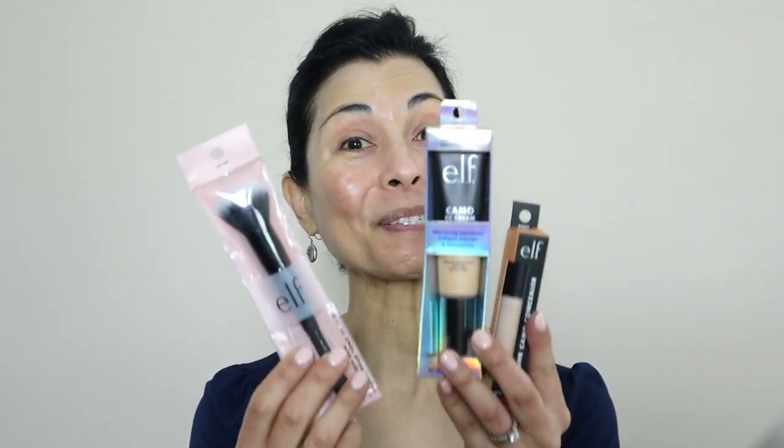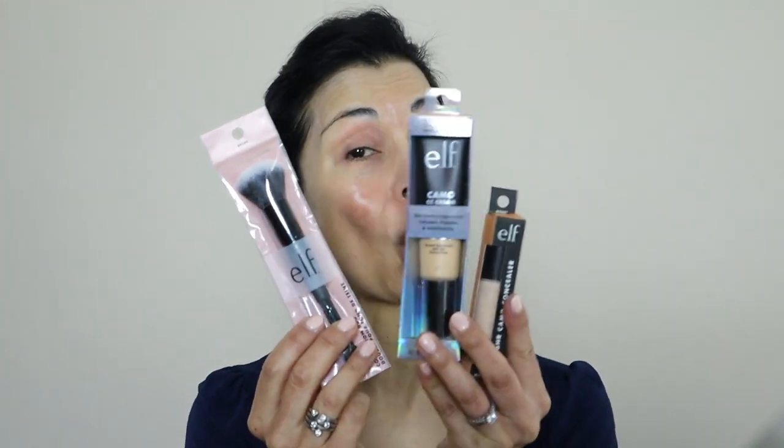In this video, I am going to cover up my melasma using these products by e.l.f. Cosmetics, all for $28, and that includes this makeup brush. Please keep watching.